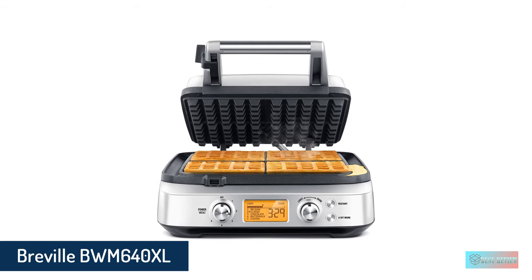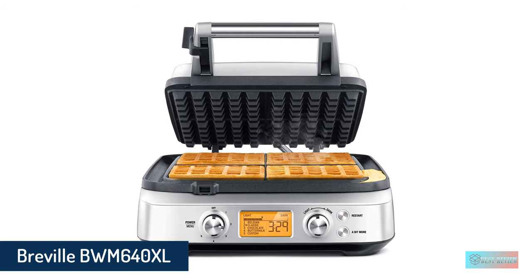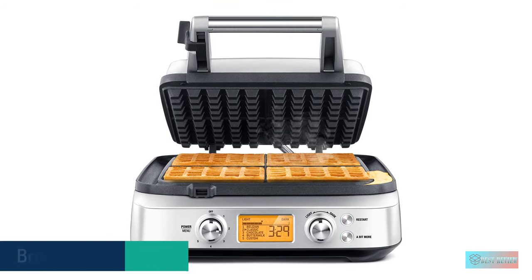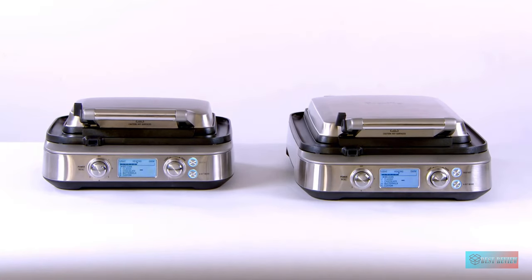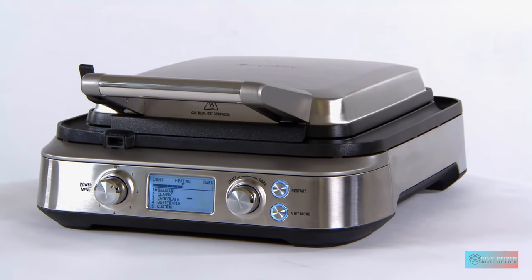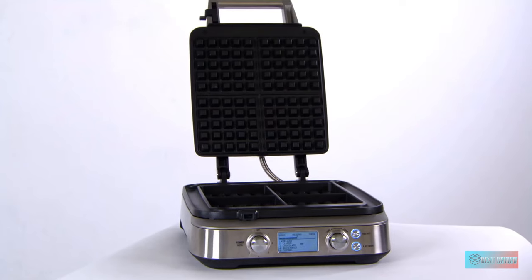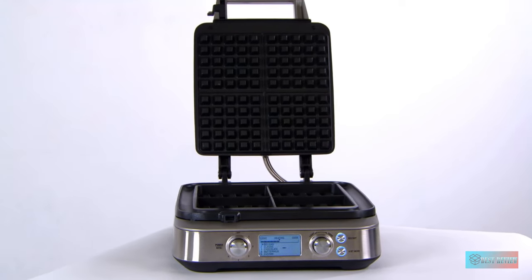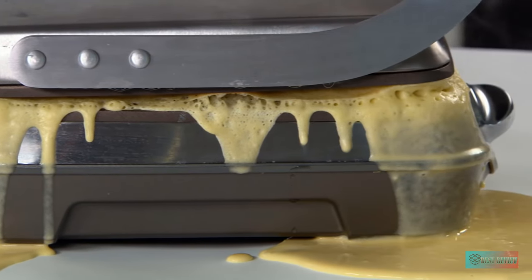Number 4: Breville BWM640XL smart four-slice waffle maker. The Breville Smart Waffle Pro is one of their most popular waffle makers. Depending on the style you buy, it can make two or four waffles at a time. In our tests, the two-square model scored one of the highest overall scores — it excelled at baking waffles from scratch and from a mix.